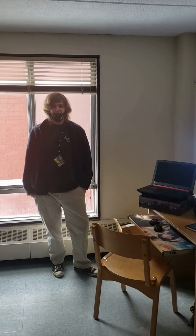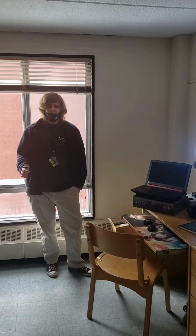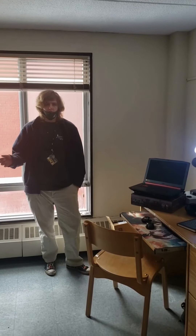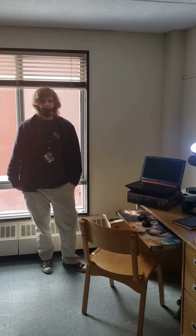Here we're standing in a room for a Residential Assistant. While this is a single-person room, the rooms are traditionally prepared for two students living together. All the rooms come furnished with beds, wardrobes, and dressers for two people to live comfortably in the same shared living space.